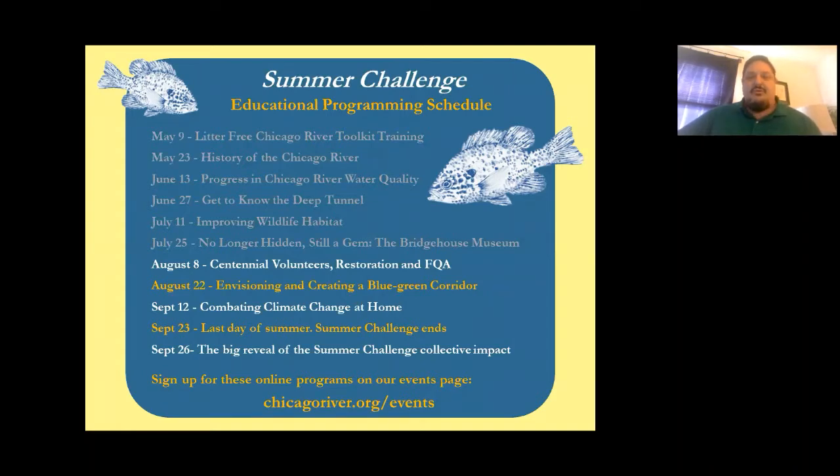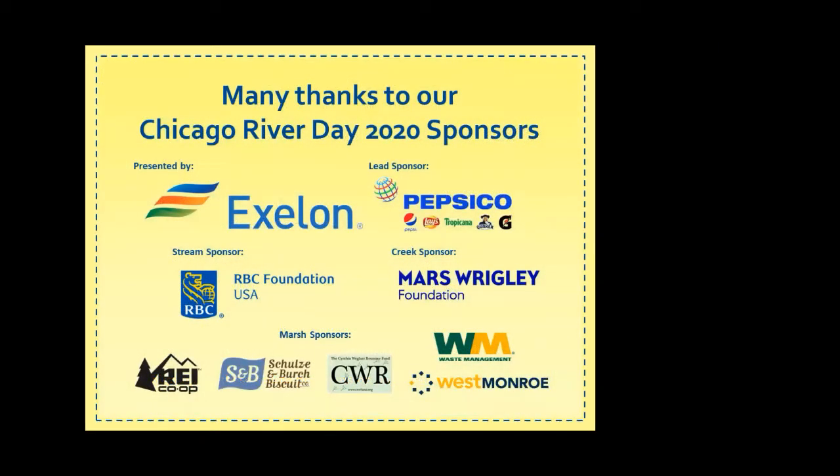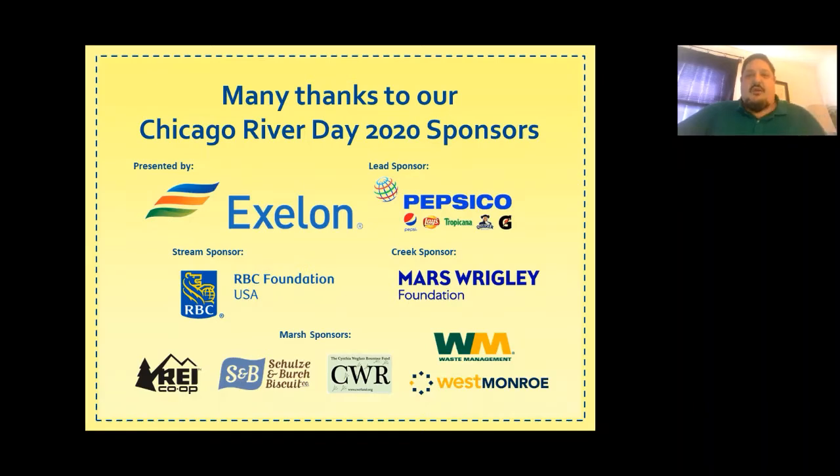I welcome you to join the presentation in two weeks with Adam Flickinger on envisioning and creating a blue-green corridor along the Chicago River. I also have another presentation on September 12th about combating climate change at home, and we'll have a big celebration with Annette Anderson in September to wrap up the Summer Challenge and share data you've been collecting along the river. We have many great sponsors including Exelon, PepsiCo, RBC, and Mars Wrigley.